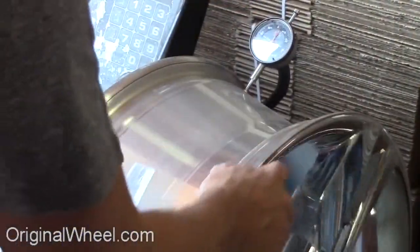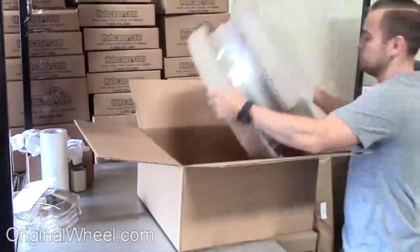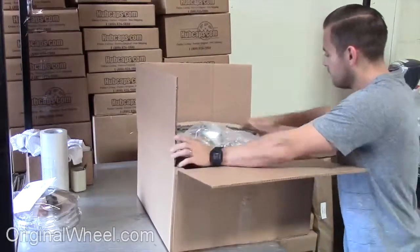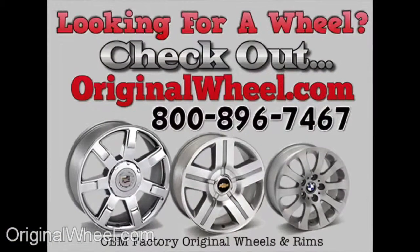All of our wheels are hand inspected by our quality assurance team. At OriginalWheel.com, your shipping is insured. We know proper packaging of your wheels will guarantee that your wheels arrive safely to their destination.